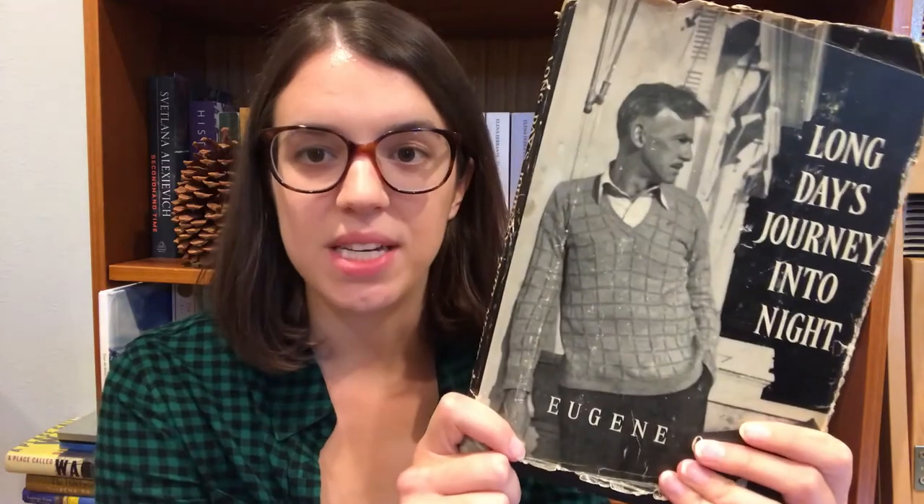That is so good. This play is fantastic. That's all I have for my used bookstore haul. If you have thoughts on any of the books I mentioned, please leave them in the comments below. Or if you have thoughts on used bookstores in general, how you shop at used bookstores, or the best thing you ever found at a used bookstore, please let me know in the comments. I'll see you soon. Thanks so much for watching, guys. Bye.